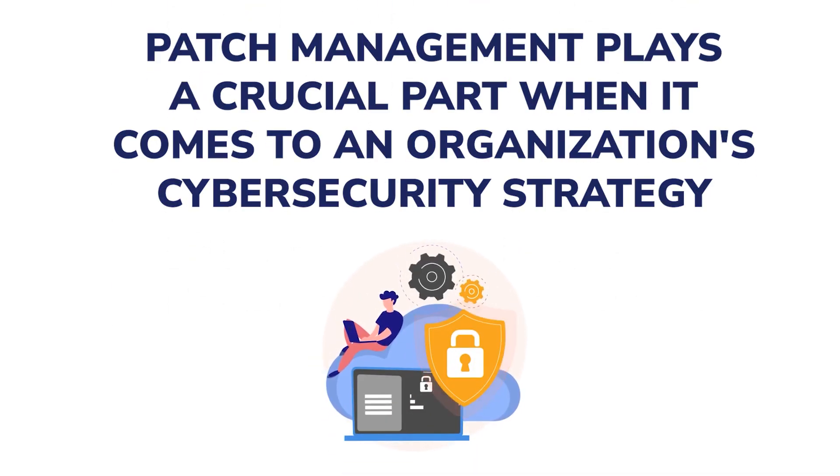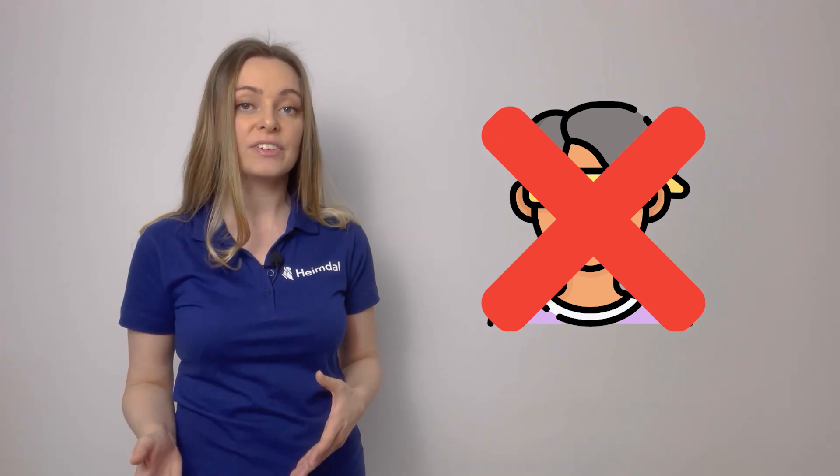As you may have seen in our previous videos, patch management plays a crucial part when it comes to an organization's cybersecurity strategy. This is why you can't afford to ignore the importance of having such a system in place. There are many different patch management solutions available on the market, and you may initially find it challenging to decide which software system best fits your company's needs.